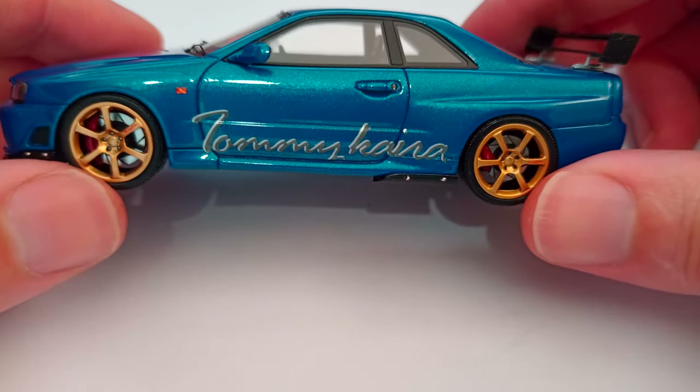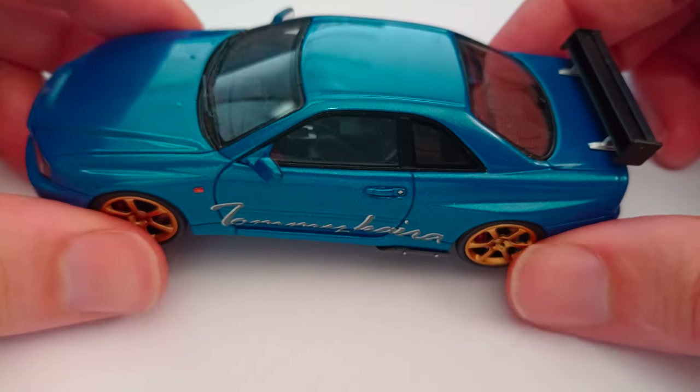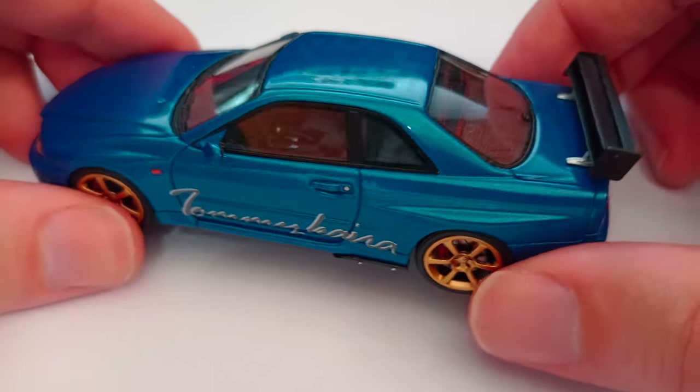Very classic 80s style Tommy Kyra writing there. Now bear in mind this is an early 90s car - 93, 94 I guess.